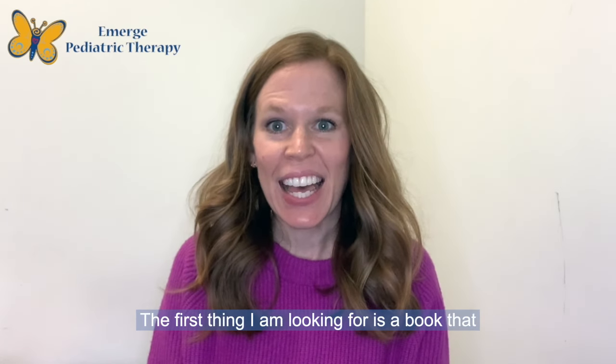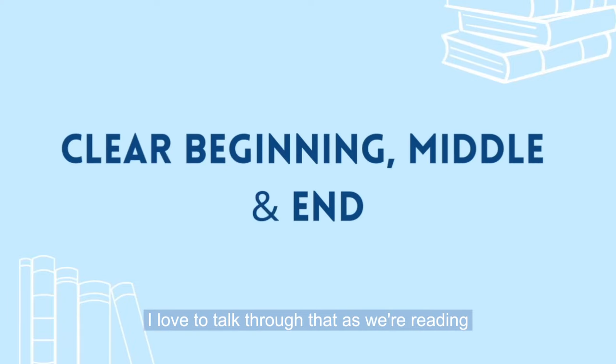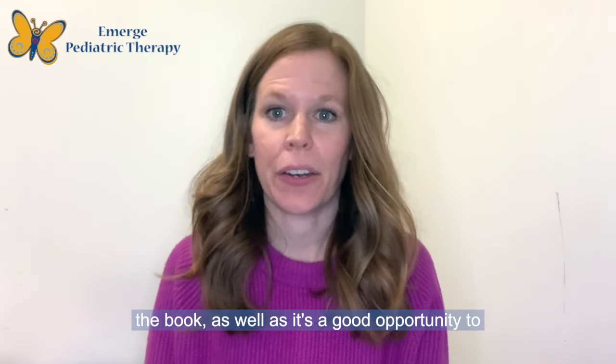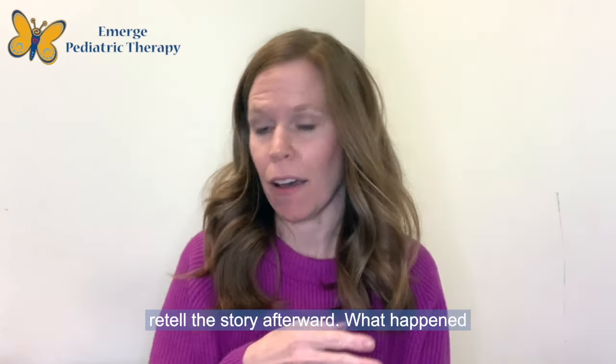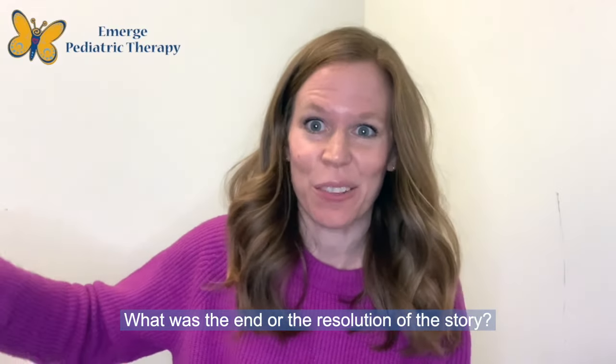The first thing I am looking for is a book that tells a story that has a clear beginning, middle, and end. I love to talk through that as we're reading the book, as well as it's a good opportunity to retell the story afterward. What happened in the beginning? What happened in the middle? What was the end or the resolution of the story?